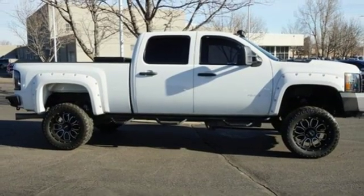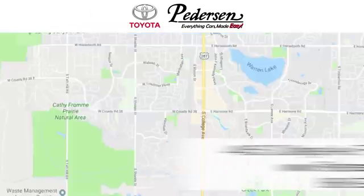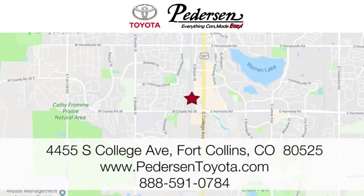See for yourself today. Call, click, or visit us today. We're conveniently located at 4455 South College Avenue in Fort Collins, Colorado, or online anytime at petersontoyota.com.